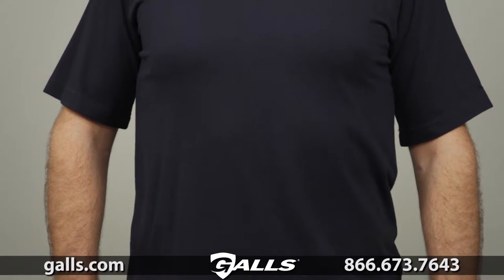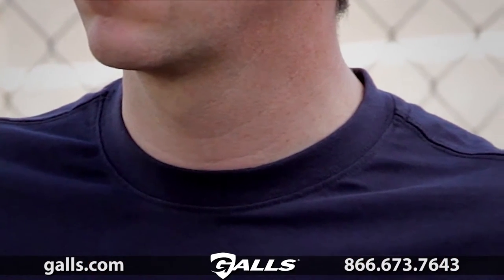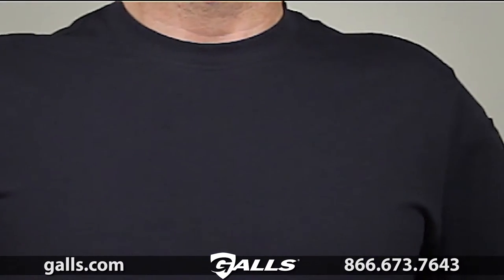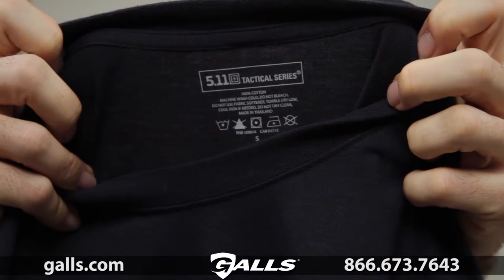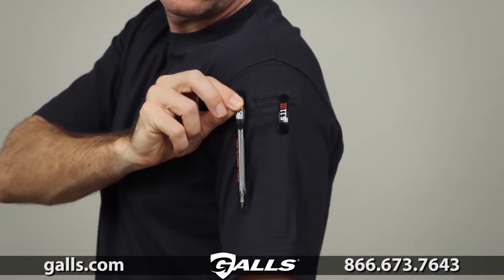The professional tee offers a no-roll, high-density collar and a spandex ribbed neck for a secure, flexible fit. We've printed the label at the back to prevent chafing, and included our traditional 5.11 pen pocket on the left sleeve.